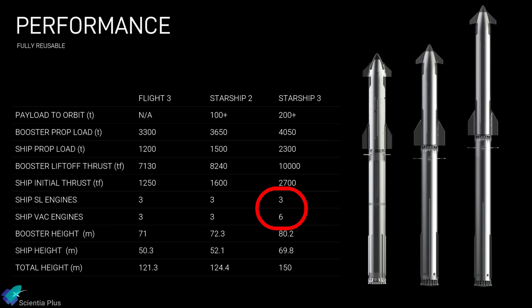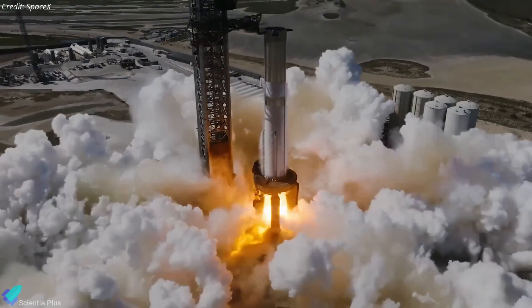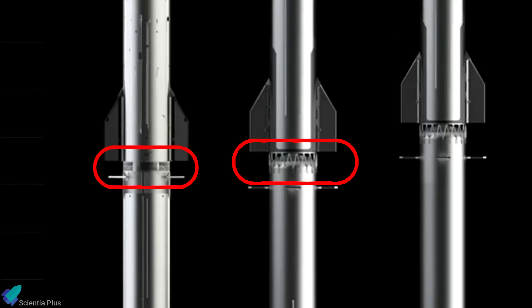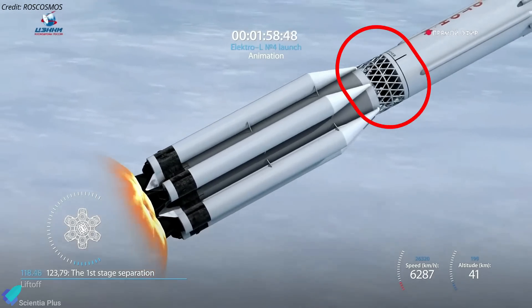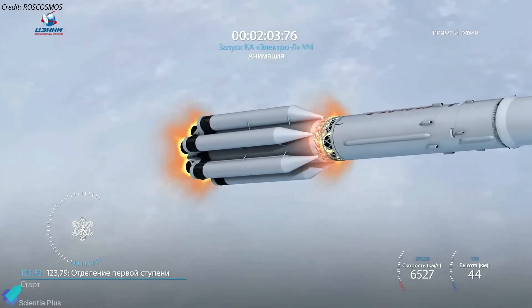V3 ships will also feature three additional vacuum-optimized engines, bringing the total number to 9. Super Heavy booster will also get a significant upgrade as the Starship program evolves. The render showcased in the presentation indicates that the hot stage ring will undergo a design overhaul, resembling the staging mechanism used in Russian Soyuz or Proton rockets. This redesign, incorporating struts rather than a full ring with openings, will save mass while providing additional escape routes for exhaust gases.